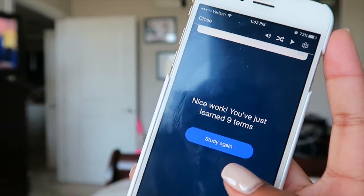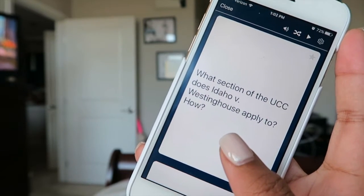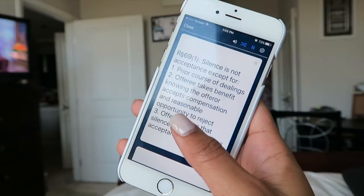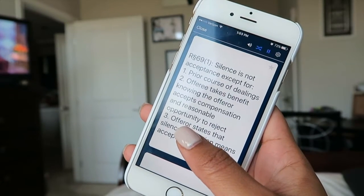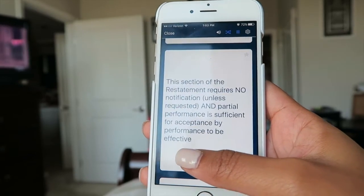An app called Quizlet goes hand-in-hand with flash cards. It's a note-card app that allows you to type in the material you want to study, create your own set of online flash cards, and add text, pictures, or copy-paste from other sources. It's a free app and lets you study online and on the go. It can also read the flash cards aloud to you, so you can pop in your headphones and study without even having to look at a screen.